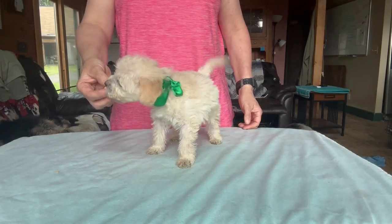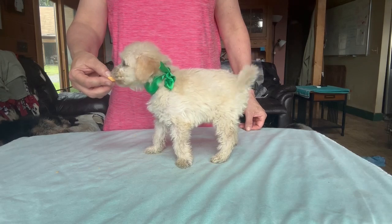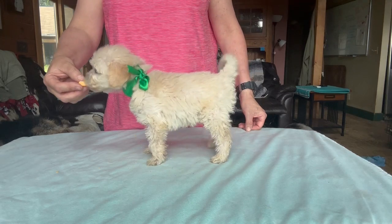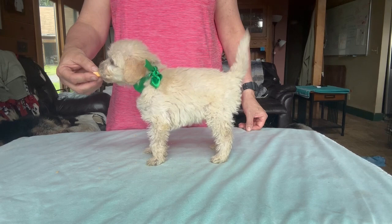We're back with little boy Green in Charity and Buddies Litter. He is pretty much all cream — there's no white markings on him. He's got a beautiful coat. Very happy. Look at him eating all that.